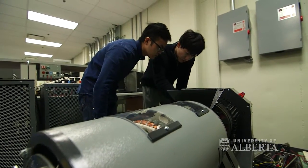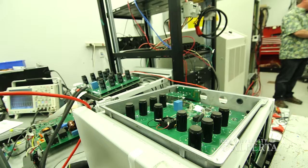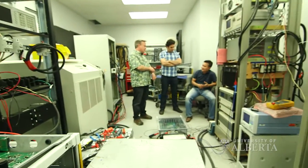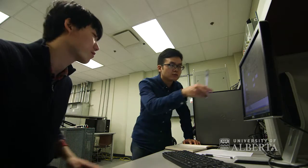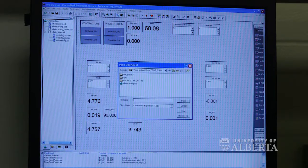Smart grid is the application of information and power control technology to our power grid. The power grid really in its structure hasn't changed very much over the last 100 years, but in the last 10 years we're starting to see solar power coming on the grid. Instead of just having a load or a power consumer, there's a source of generation and actually a control point for the grid to help stabilize it and make it more dynamic. So a smart grid gives a lot more control to the utility operator.